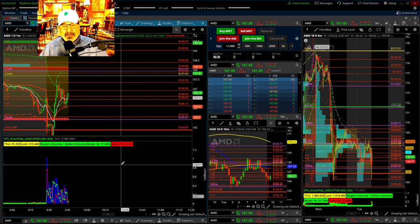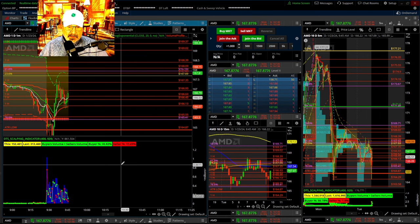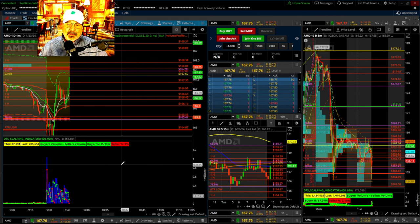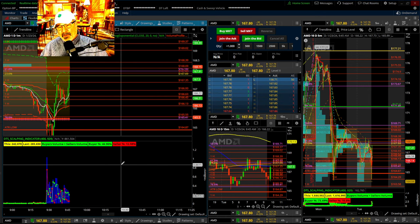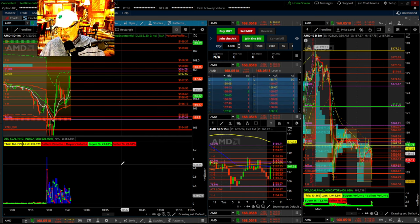I also highly recommend Trading in the Zone, which will help you emotionally have confidence in yourself, because that's one of the hardest things to do. The other strategy we teach is the Open Strategy, and the Trading Journal Logbook put out by MMC Visions has the criteria to find the stocks at the open. It doesn't go into a strategy, but it does show you how to find them. If you want to know about a strategy for the open, type in Open Strategy in the videos.